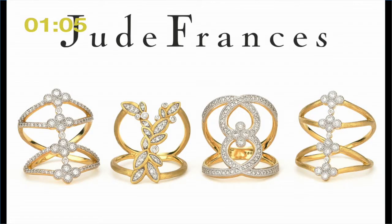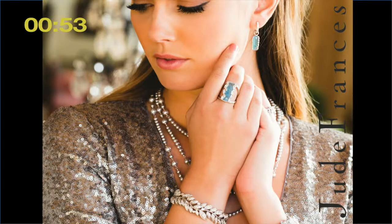Beautiful open rings — this is one of the things that have become very popular in our line. Jude Frances is classic enough for a mature customer and also on trend enough for a younger customer. We love color. What you're seeing now is part of our Sonoma collection, which is based on leaves and vines, and the color here is a beautiful cloudy aquamarine.